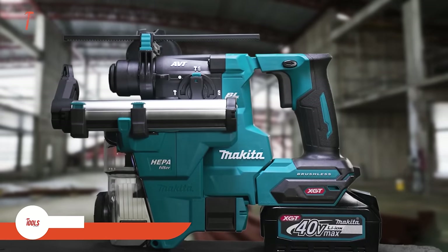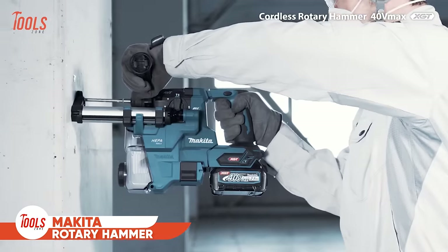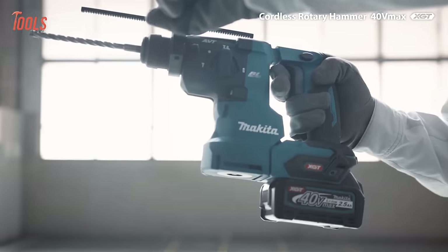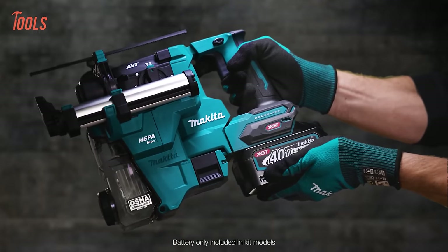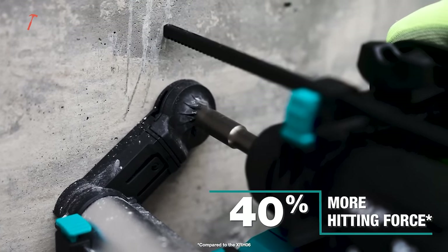Starting with the Makita GRH10 Rotary Hammer, a standout tool that combines power, control, and comfort for heavy-duty applications. Its Makita-built brushless motor in conjunction with the 40-volt XGT battery delivers an impressive 40% more hitting force compared to similar models.